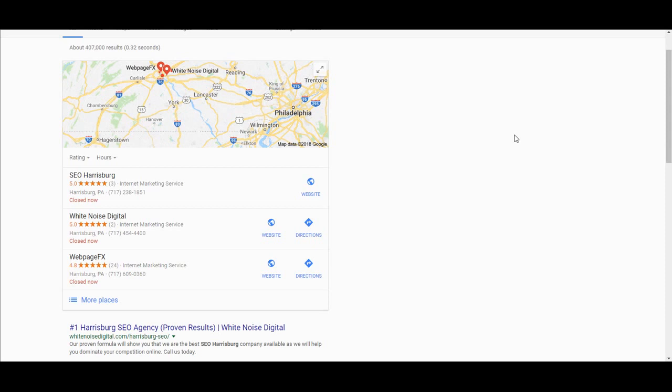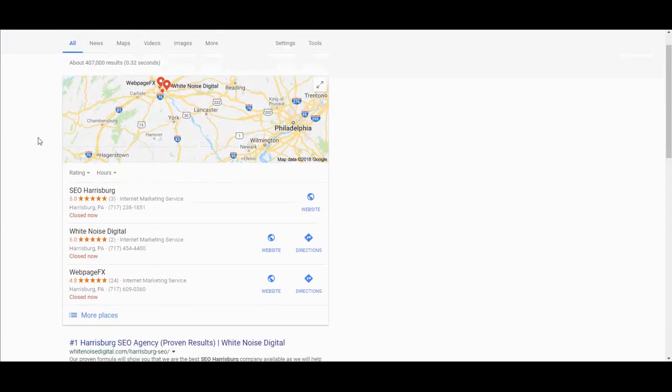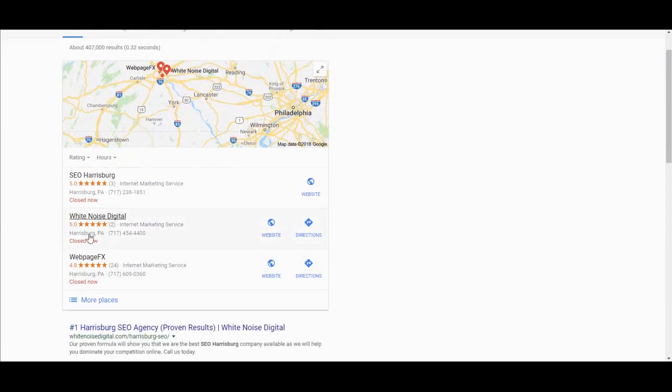Number one, if you do a search in Google for Harrisburg SEO, you'll see we're right in the maps and we're number one in the organic section. Maps is shown above the organic section these days, so it's pretty crucial to get your business in there if you want to grow, because there are people searching for what you have to offer right now, and if you're not there, you're simply losing money.